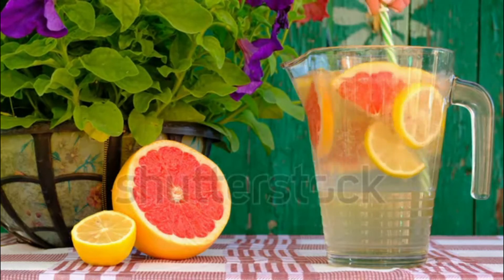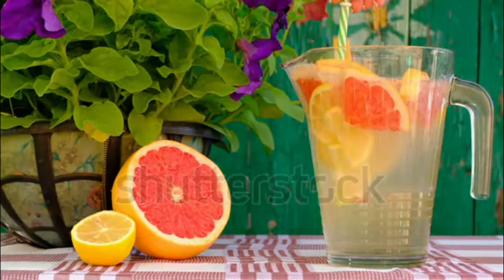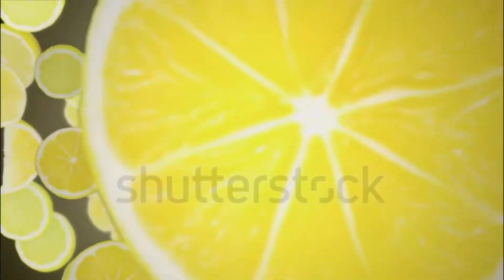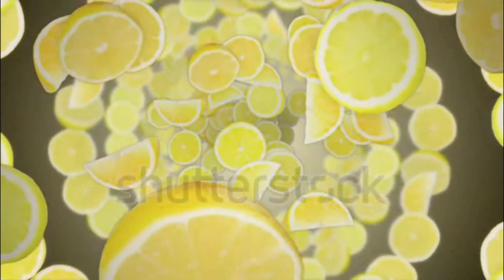Day 1 Breakfast: 8 ounces each of fresh lemon, ginger, and beet juice, plus ¼ cup sweetened dried cranberries. Lunch: Smoothie of 1 cup almond milk, ½ cup tofu, ½ cup spinach, ¼ cup berries, ½ apple, and 2 tablespoons pumpkin seeds.